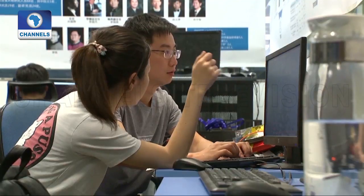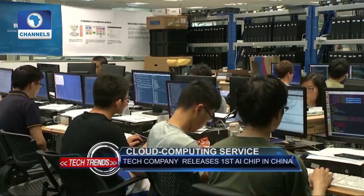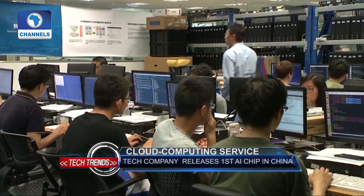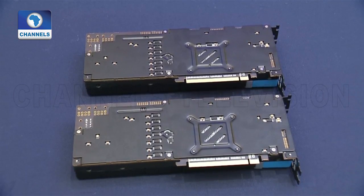The remarkable progress in chip-making is expected to facilitate the country's ambitious plan to build a 1 trillion yuan AI core industry by 2030, which is expected to stimulate as much as 10 trillion yuan in related business.